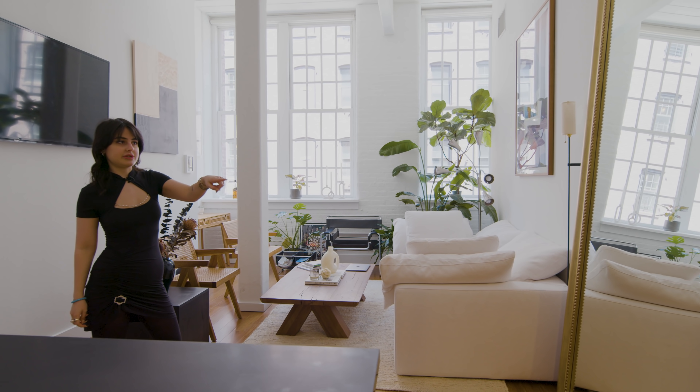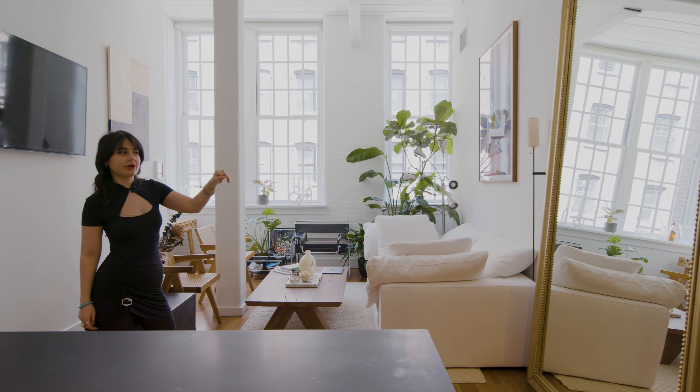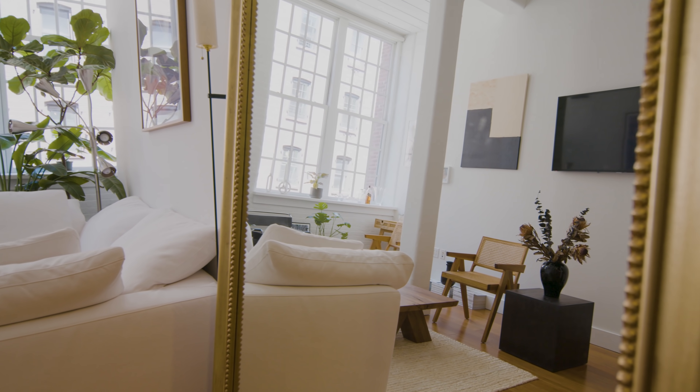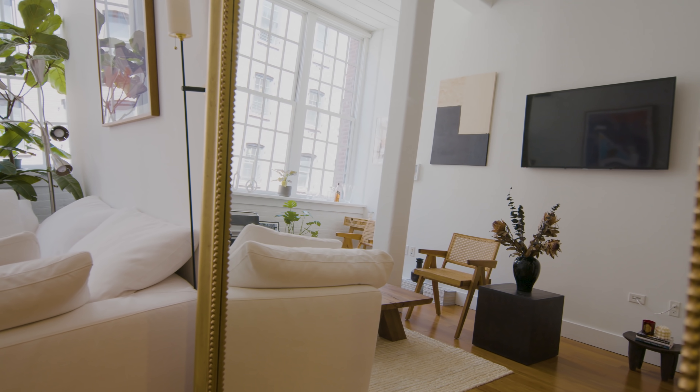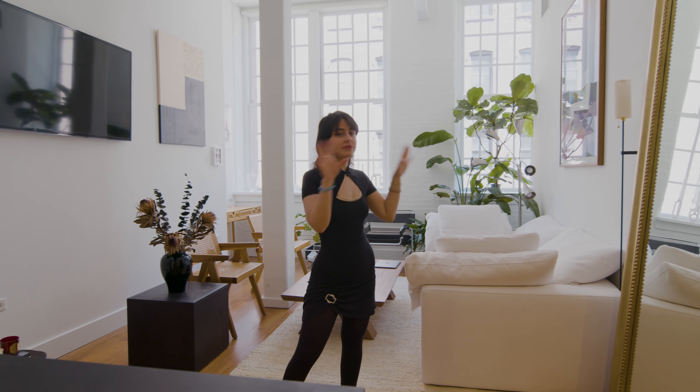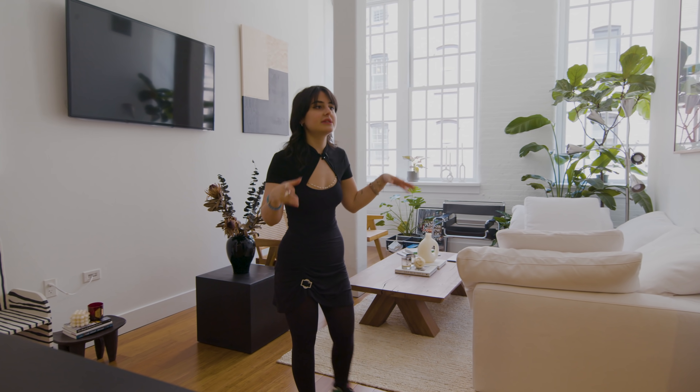One of my favorite purchases and my first purchase for this apartment is my gold gilded mirror, which is crazy tall, from Restoration Hardware. It kind of opens up the space even more, even though I already have these tall ceilings. The mirror is the first thing that people focus on the minute they walk in.